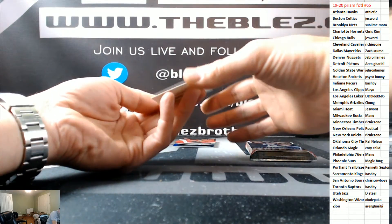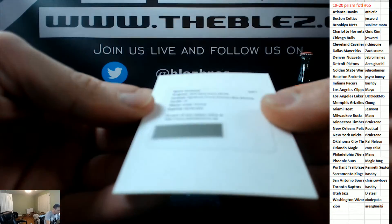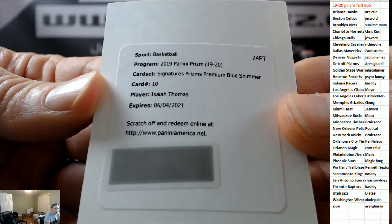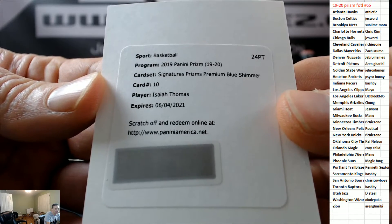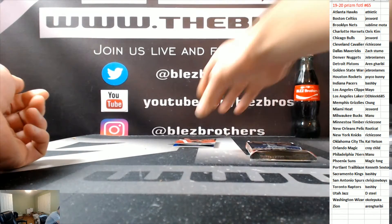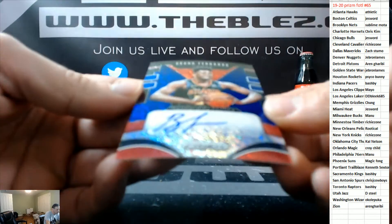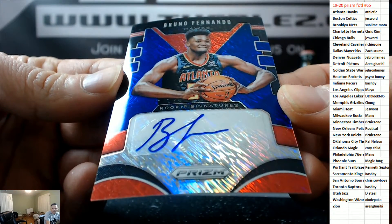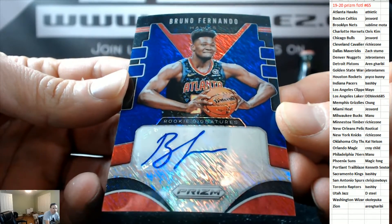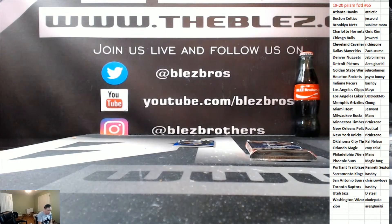The next autograph is a redemption — Isaiah Thomas. Which Isaiah is that? Is that the Pistons, or — I don't even know if it's the Pistons or the other Isaiah. This is not a good box so far. Bruno — this is the biggest gamble product there is — Bruno for the Hawks, Blue Shimmer Auto. It's Boomer Bust with this stuff. It's either you crush it or you get crushed.